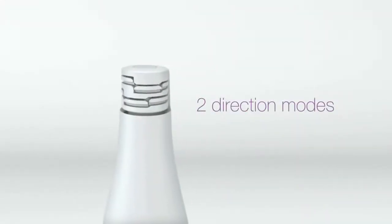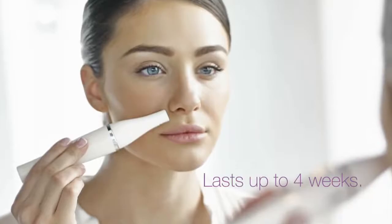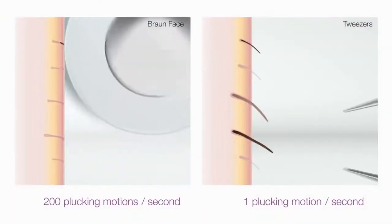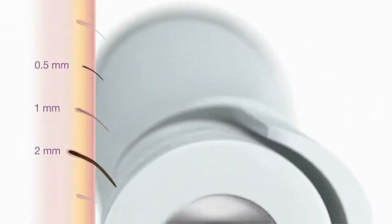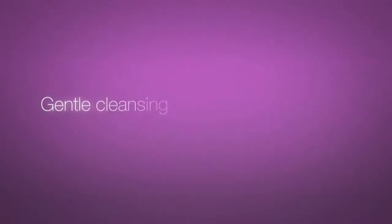The left or right mode makes it easy to epilate on either side of the face for hair-free skin up to four weeks. With 200 plucking motions per second, the Braun face epilator is considerably faster than manual tweezers and more thorough than wax, because it can remove even the shortest 0.5 millimeter hairs — four times shorter than wax can capture.